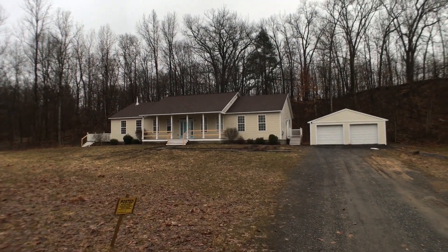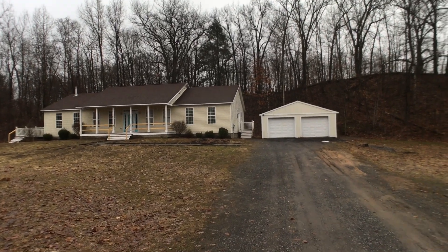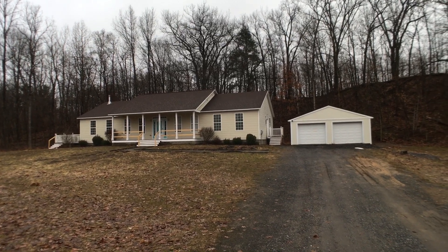Hey everybody, John Adolfo here. You are going to freak over this house. This is a bank-owned foreclosure, and it's located at 9080 Nida River Park Drive in Clay.